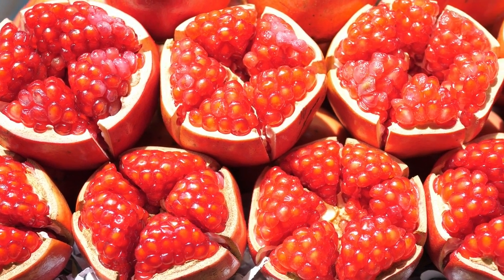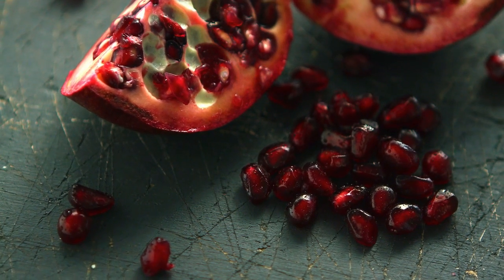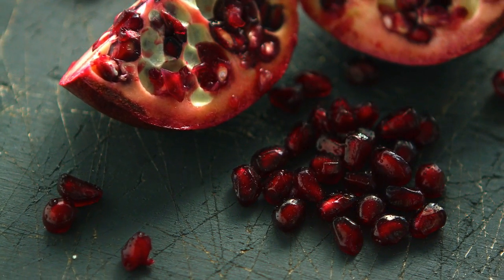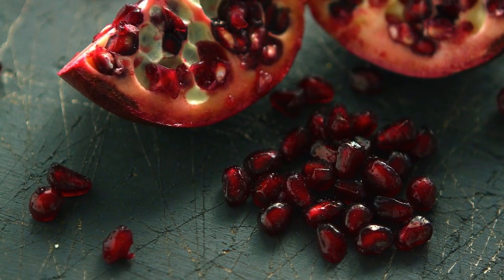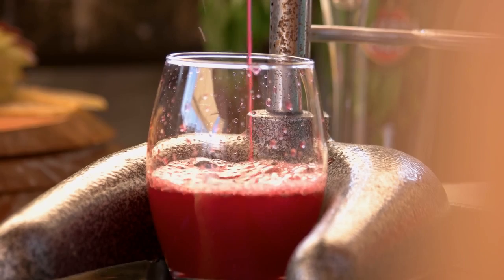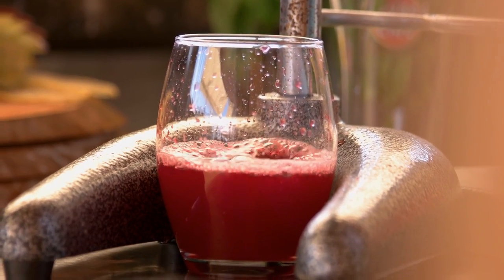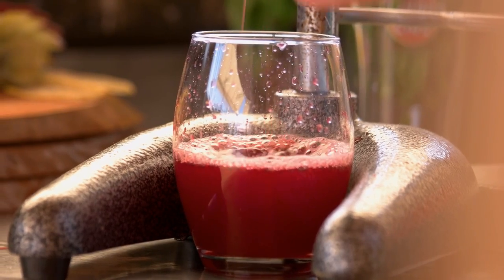Pomegranate seeds. Pomegranates have been used for centuries as a healing medicinal fruit. High in vitamin C and a variety of potent antioxidants, pomegranates may protect our body from free radical damage and reduce levels of inflammation in our system. These healthy fruits also contain a compound called punicalagins, which may help to preserve collagen in the skin, slowing signs of aging.